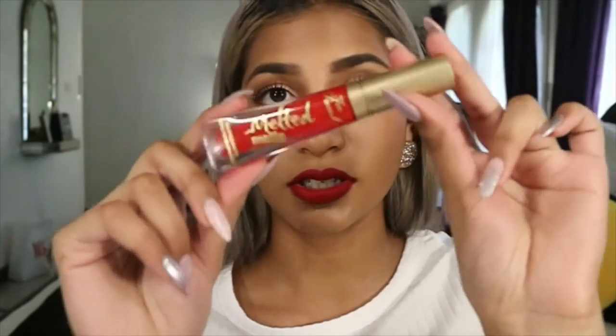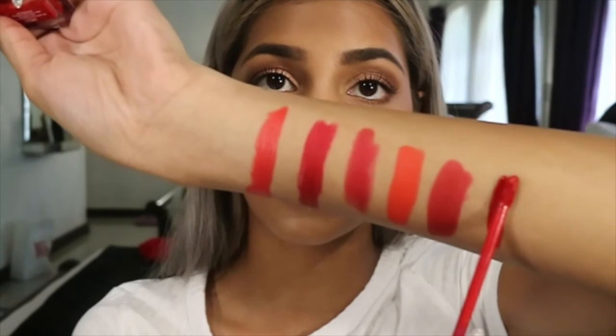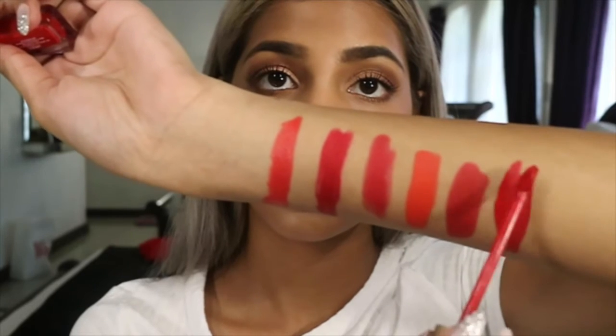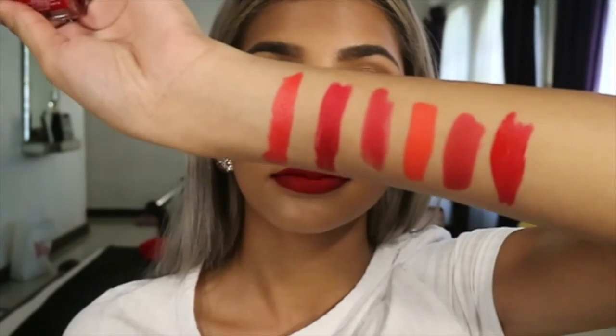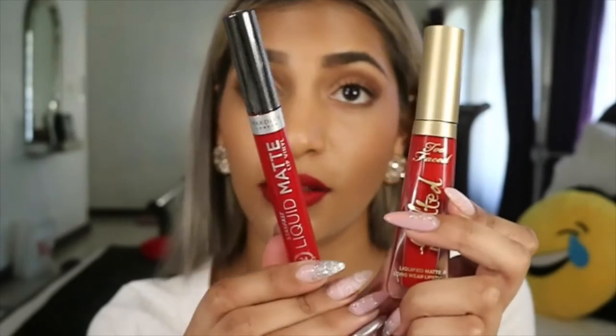My next pick is from Too Faced. I got it in New York back in September, and I got it at Sephora. Obviously if you're not in South Africa and you are able to get your hands on this, it is a beautiful red. It is a liquid lipstick and this dries completely — it looks amazing, my favorite. But it is also almost the same as the Yardley Matte Liquid Lipstick, so if you can't get your hands on this one, the Yardley is a really good one.